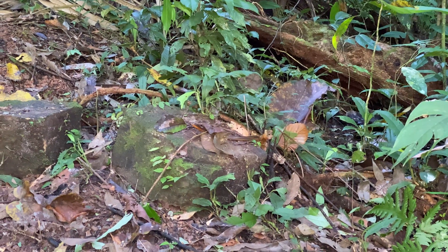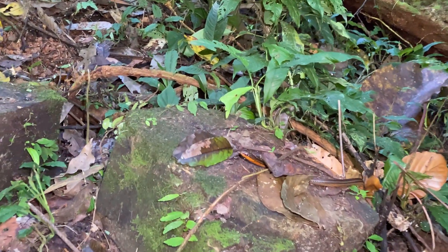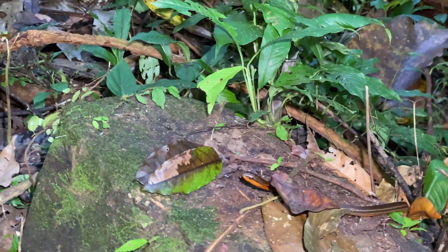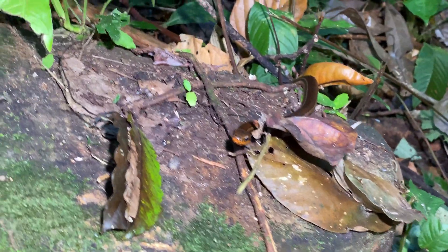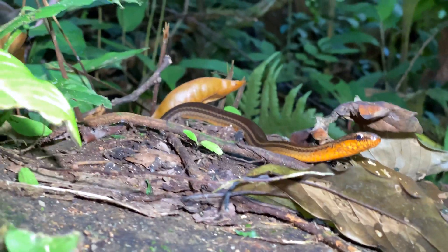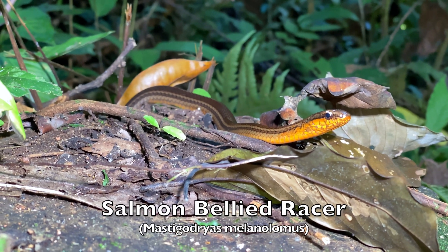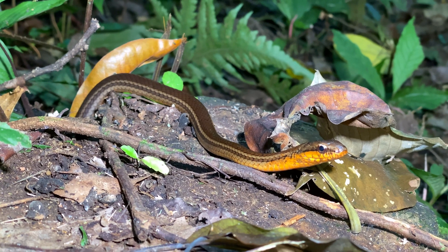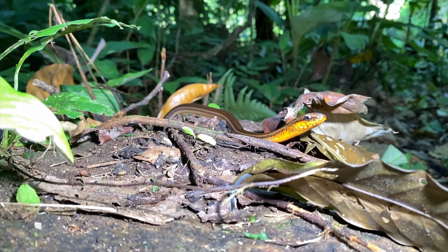Can you see that on the rock? It's a salmon-bellied racer. How cool is that — you rarely see one sitting still for very long. Salmon-bellied racer, a cool day snake here in Costa Rica. Pretty cool snake. We're going to go up the hill and maybe it'll still be here when we come back.